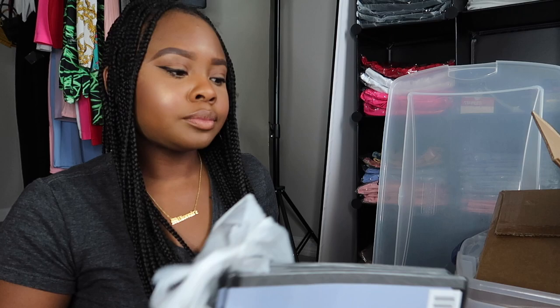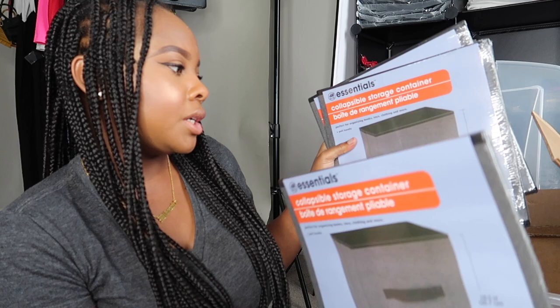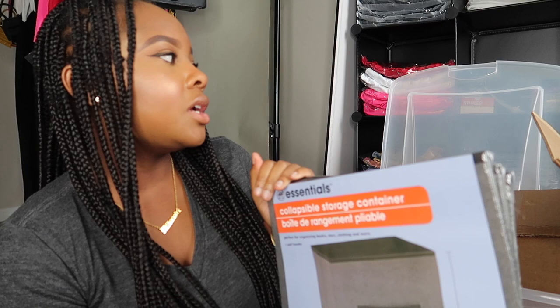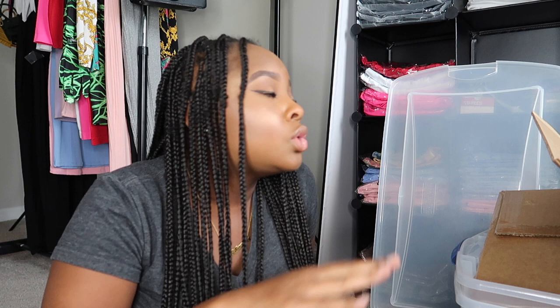I just left Dollar Tree and bought three collapsible storage containers. I'm going to show y'all my new storage area and how unorganized everything is. I also have a new job starting next week — I was making my own work hours before, but now I'm working a real nine to five, so I have to make sure I'm super organized this weekend so I'm not all over the place.